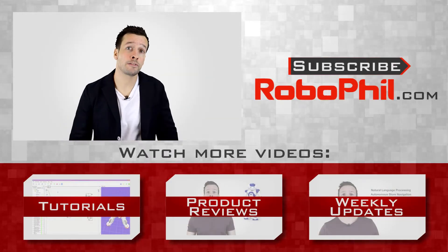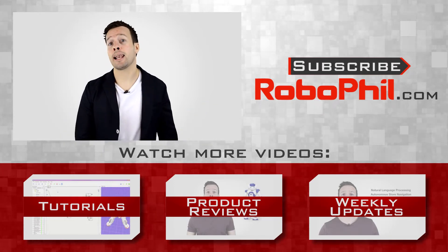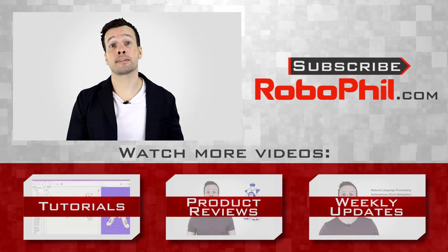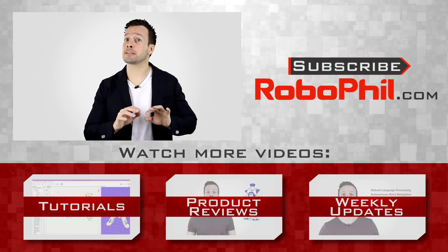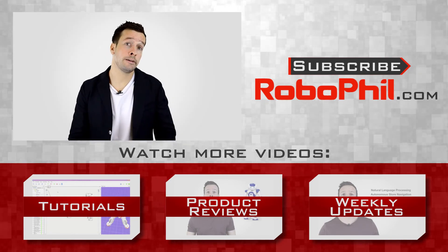Thanks guys. If you like this product review and want to see even more Roomba reviews, please hit the subscribe button and keep up to date with the latest videos. Please have a look below where I'll put the links, as well as other information about the iRobot. If you have any questions or want to see any other product reviews, write me a message in the comments section and I'll see what I can do. Thanks guys and I'll see you next time.